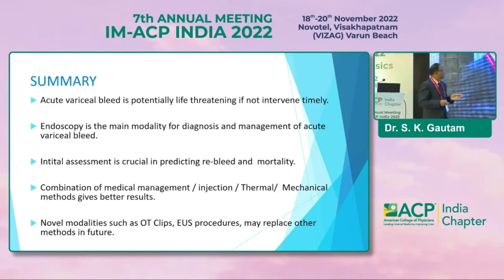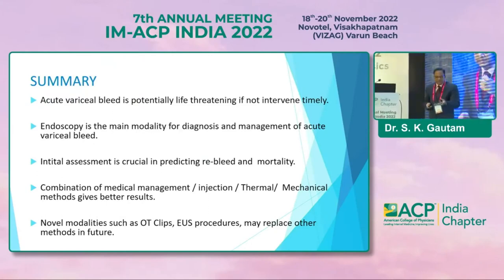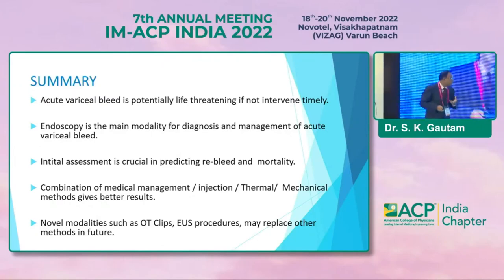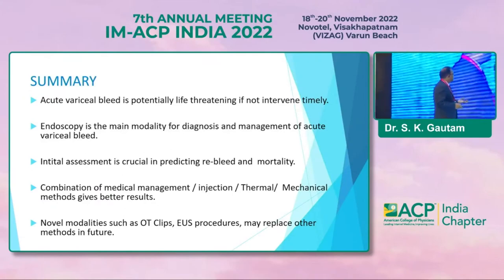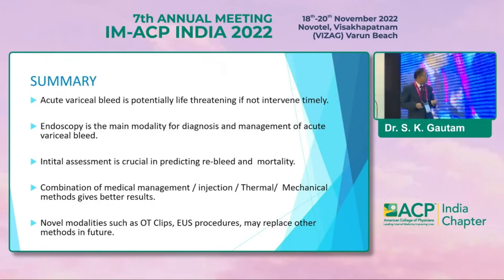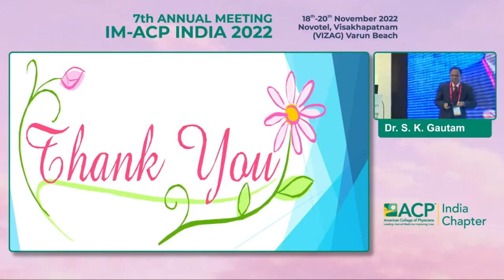In summary: acute variceal bleed is a potentially life-threatening condition if not intervened timely. Endoscopy is the main modality of diagnosis and management. Initial assessment is crucial in predicting re-bleed and mortality. Combination of medical management, injection, thermal, and mechanical methods gives better results. Novel modalities such as over-the-scope clips and other procedures may replace other methods in the future. Thank you for your patience in hearing.